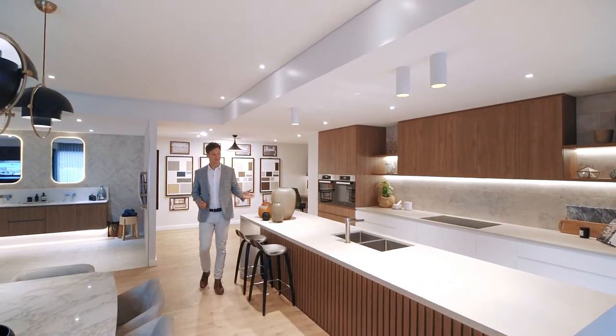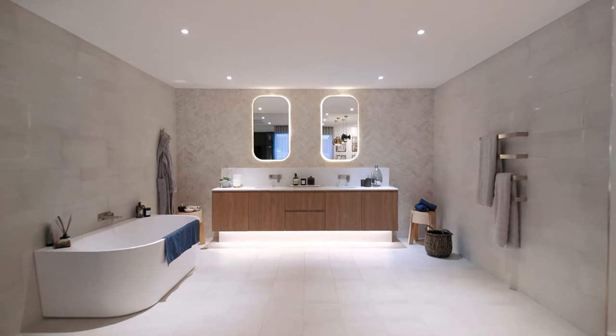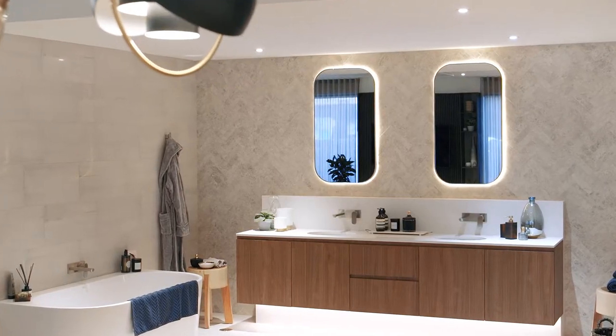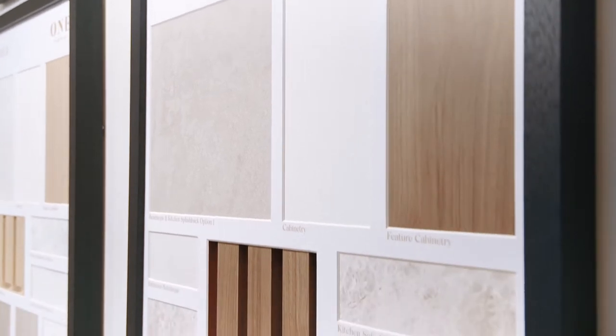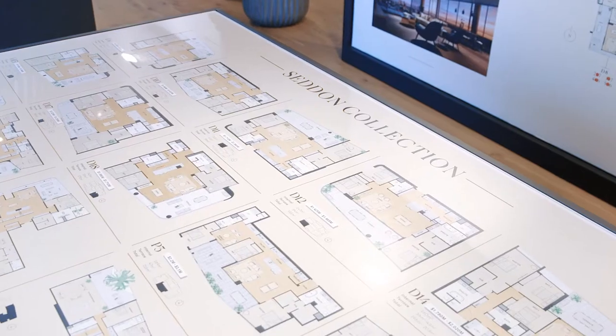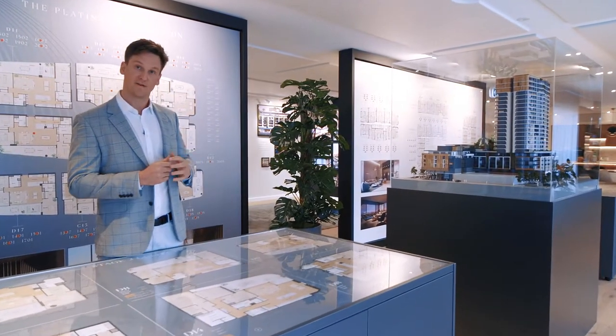You'll be able to experience a full-size kitchen and scullery, as well as a stunning master en suite. You can see and touch all of our colour schemes that have been hand-selected by our very own interior designer for you. Explore all of our available plans and find your new apartment on our 3D model.